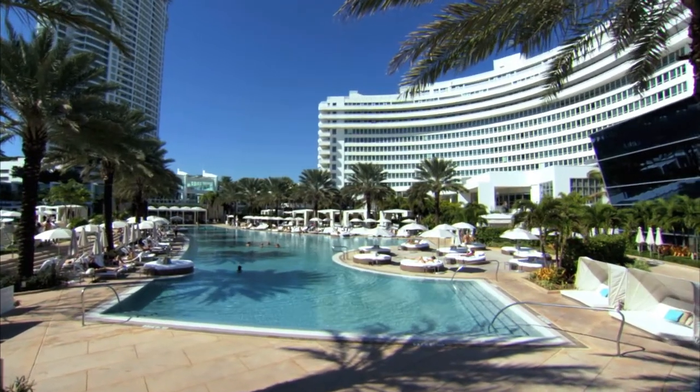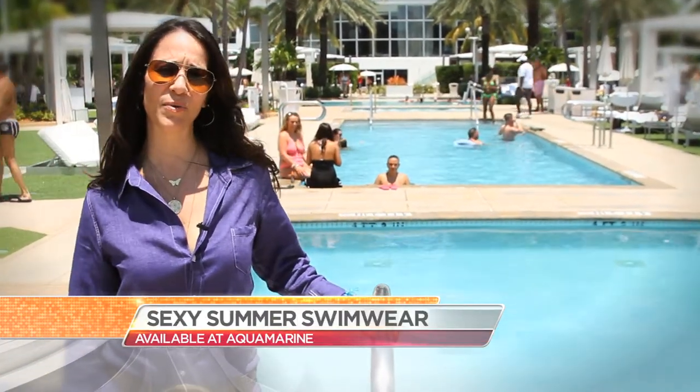Hope you enjoyed our sexy summer looks for the season. Here we are poolside where any of those bathing suits would look absolutely gorgeous. If you saw anything that you must have, please come visit us at Aquamarine at the Fountain Blue — we'd love to see you.